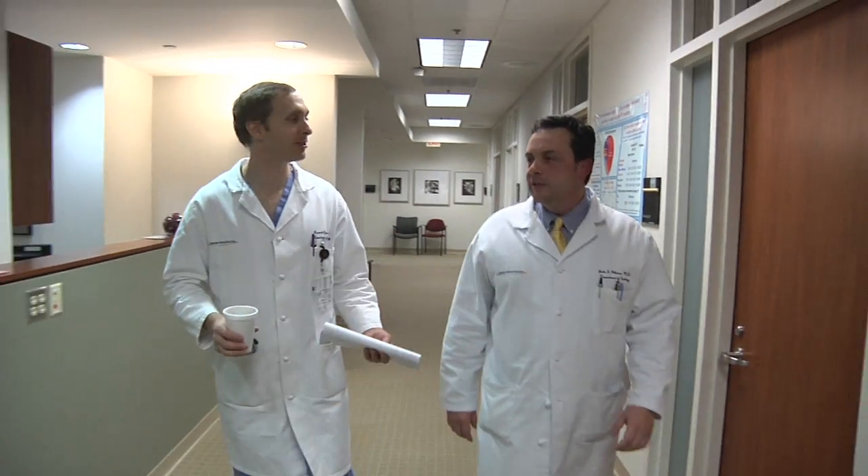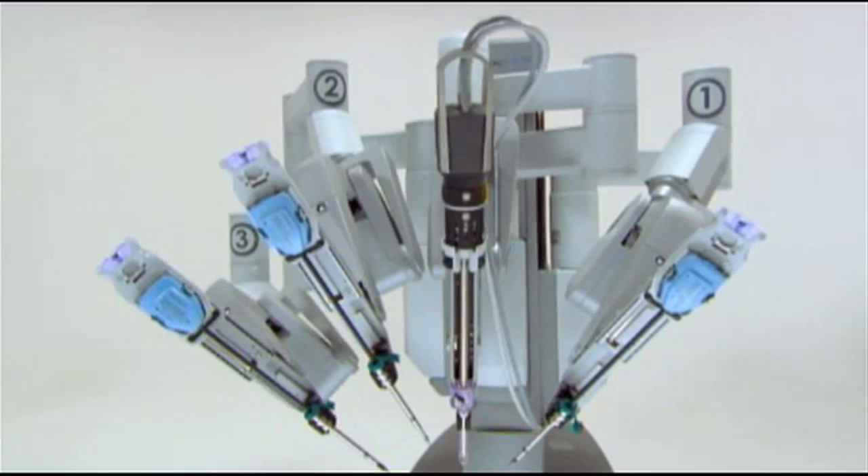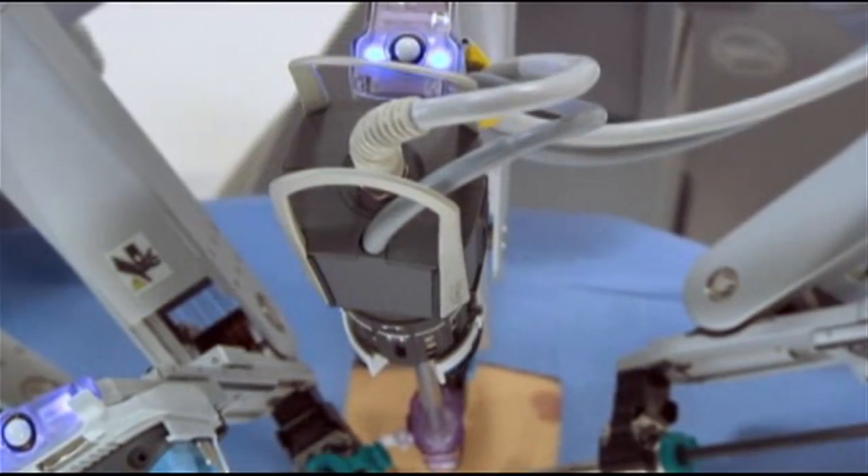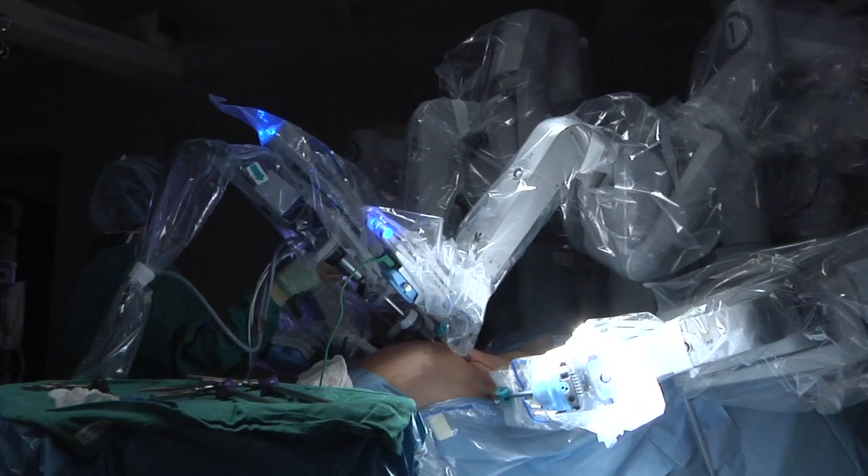My doctor told me my PSA level was elevated and that they had to have a biopsy, and it came back positive for cancer. One of the innovative ways that we are treating prostate cancer is by using the DaVinci robot. We use the DaVinci robot to perform a radical prostatectomy, which allows us to surgically remove the prostate and all the cancer.